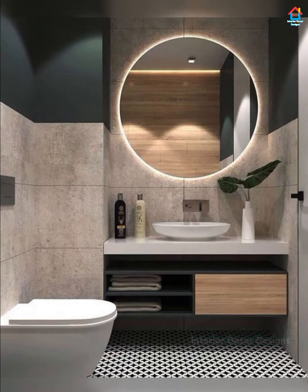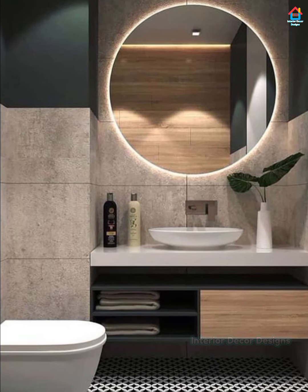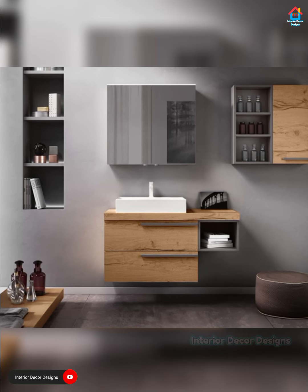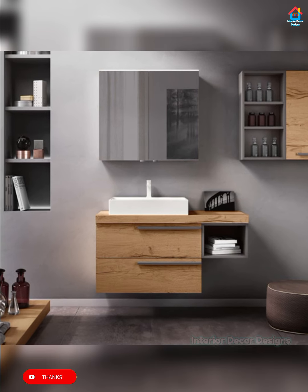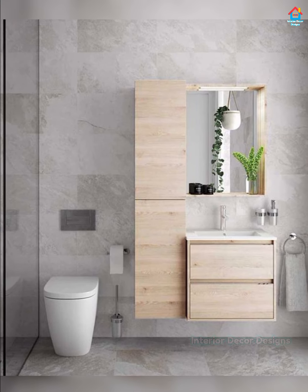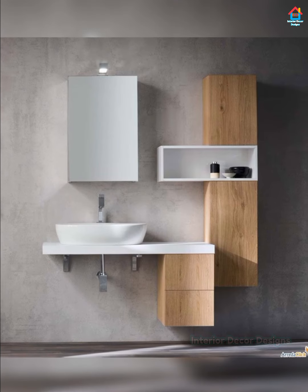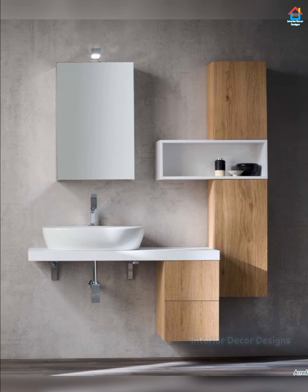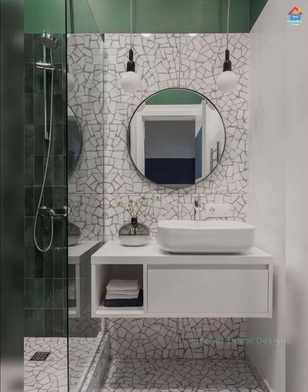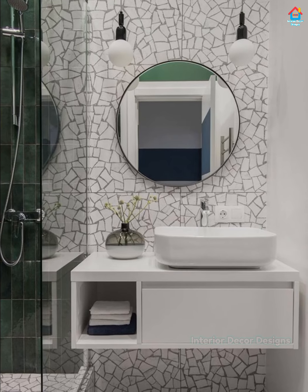Friends, if you are enjoying these designs and ideas on modern bathroom cabinet designs, then you should definitely consider subscribing to our YouTube channel and be a part of our YouTube family. On Interior Decor Designs, our aim is to simplify and give ideas to our subscribers and make them aware of modern interior decoration. If you want more design ideas on interior and exterior designs, check out our website interiordecordesigns.in and also download our Android app to get the latest design ideas according to your choice. You will find all the links in the description box below, so do check them out.